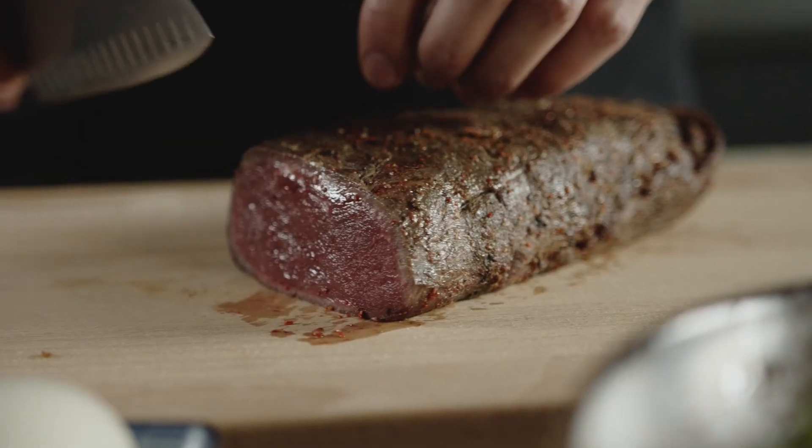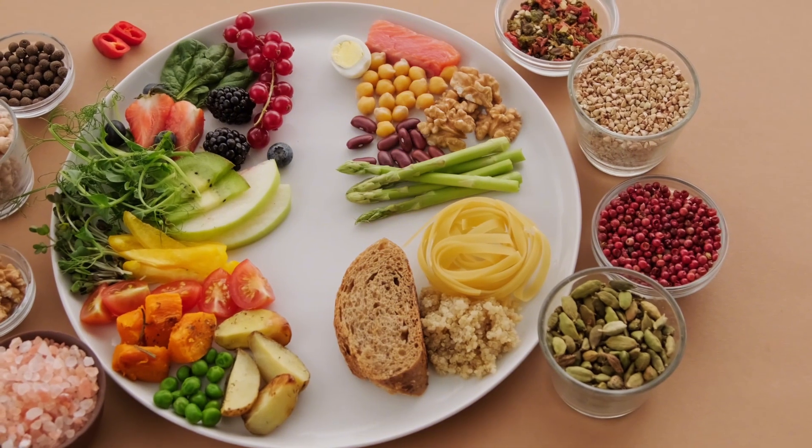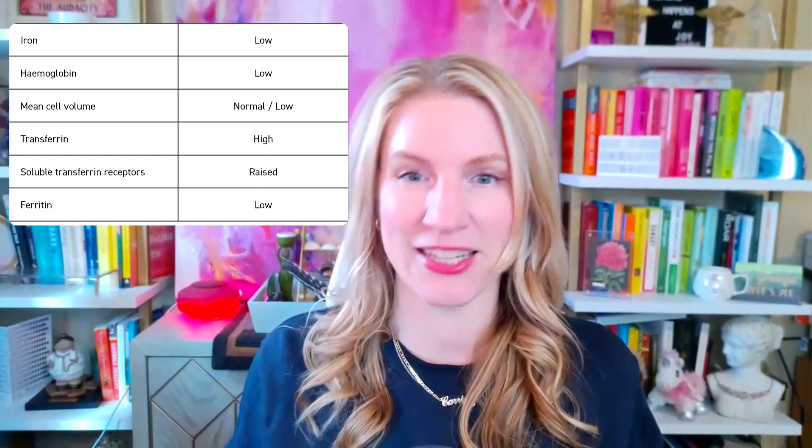Then there's the iron panel. You may be wondering why wouldn't you run this in the basics? Again, it depends on your presenting symptoms. If you have super heavy periods, a history of low iron, you don't eat a lot of meat, you're vegetarian or vegan, or you have blood in your stools, I'd move the iron panel into the basic panel. But if it's just been five or ten years since anyone checked your iron, let's do an iron panel. It includes iron, ferritin, transferrin, and TIBC — a nice package panel. Definitely request an iron panel if you think you have an iron problem.